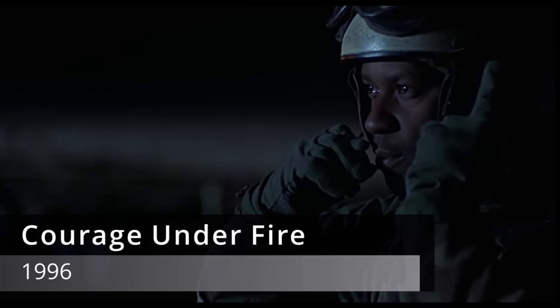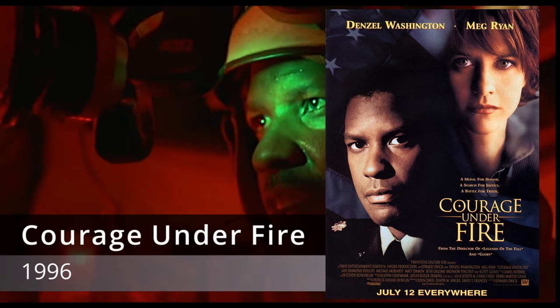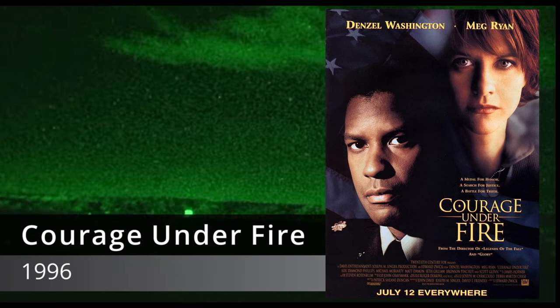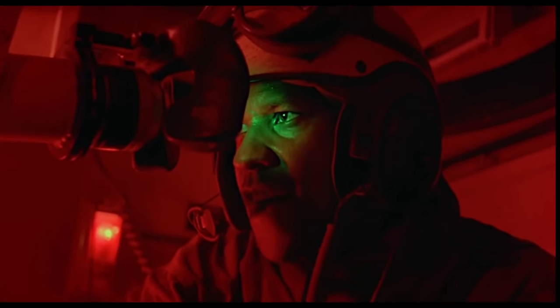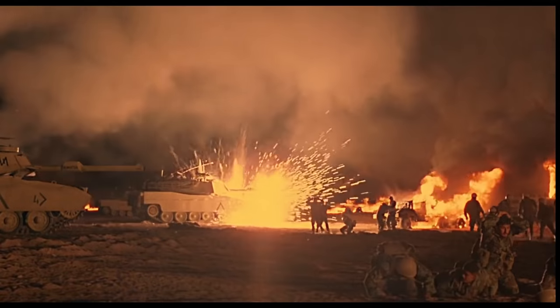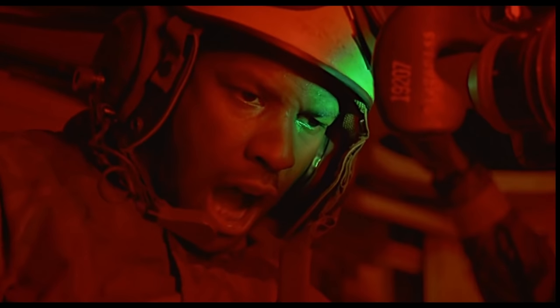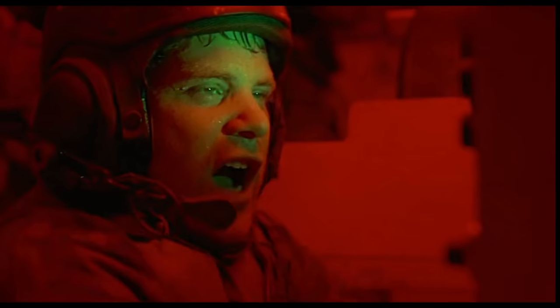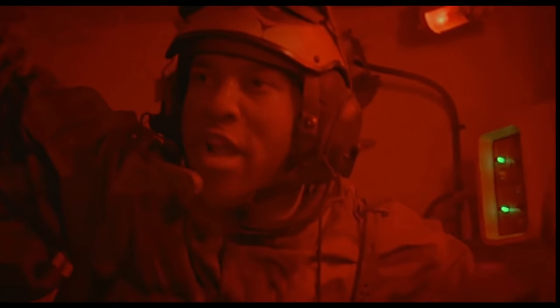Courage Under Fire (1996) is a war movie covering the Gulf War with numerous military themes such as trauma and justice. The opening tank engagement features well-acted and intense cockpit scenes highlighting the intensity of battle and how friendly fire mistakes are possible. During the Gulf War, 35 Americans and nine British troops died to friendly fire. The Pentagon didn't want to associate itself with the film's themes and did not lease M1 Abrams for the production, so the studio was forced to use British Centurions to combat Iraqi T-55s.